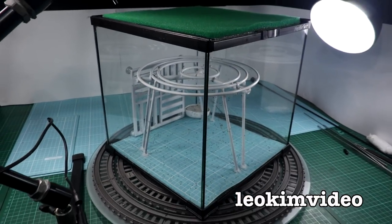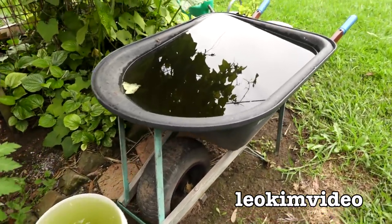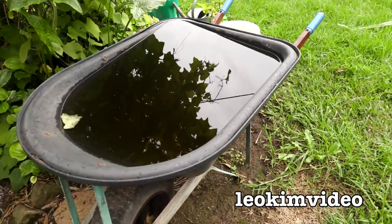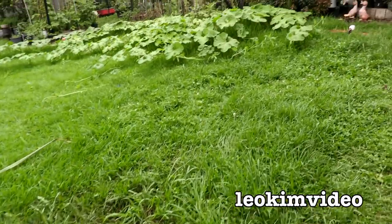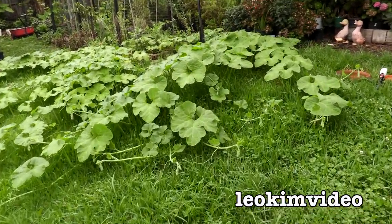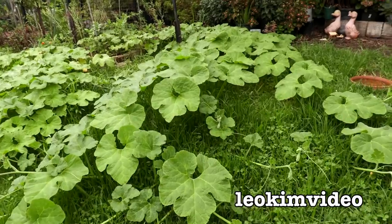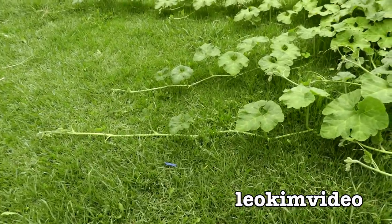I'd like to show you something outside that's been happening this summer. Here's the first indicator to what's been going on in our summer of 2020-2021. Look at this melon vine — it's gone totally ballistic. You can literally stand here during the day and watch it grow.